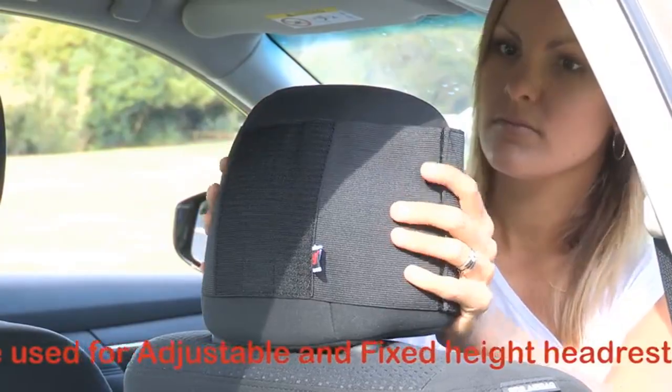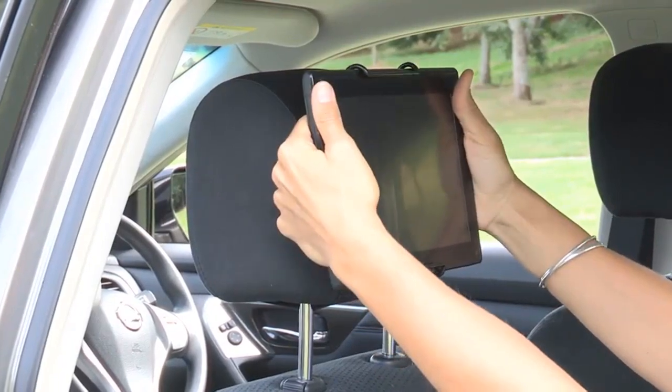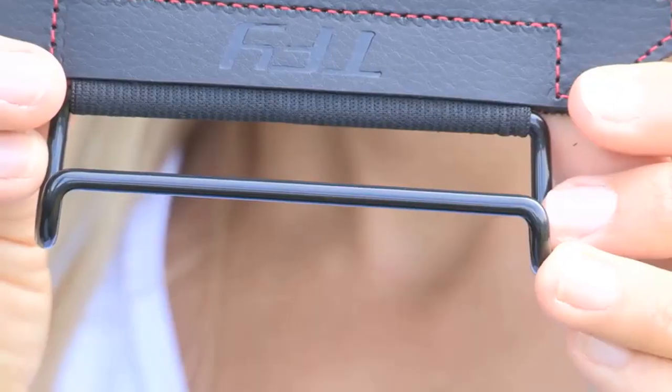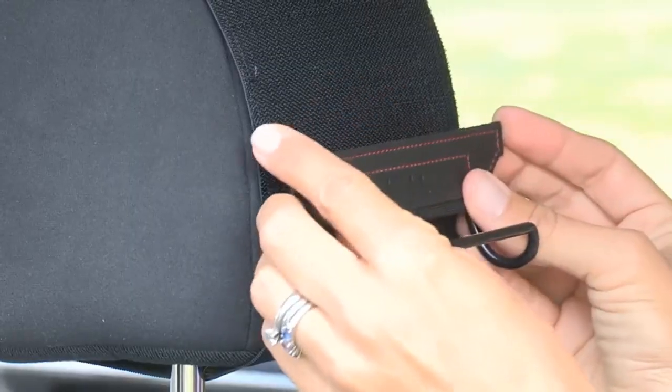The simple design gives easy access to the device and can hold it with or without a case. You can safely secure it to your headrest with the help of an adjustable velcro strap. Attaching and removing your device from this holder is easy. It is compact and lightweight, so you can take it anywhere and it takes almost no space in your luggage. Lastly, the manufacturer offers a 100% money-back guarantee and an easy 30-day return policy.